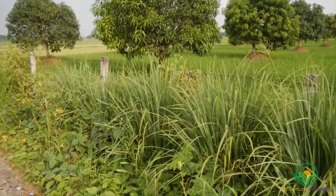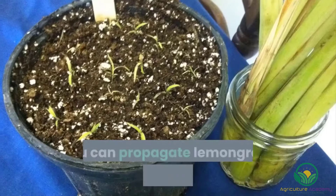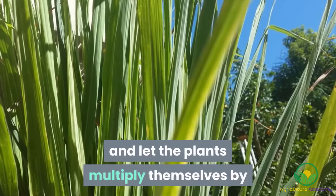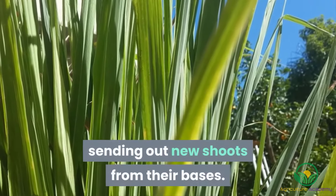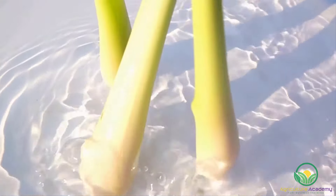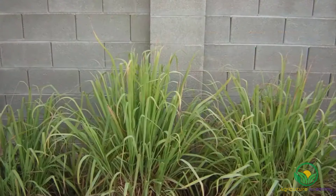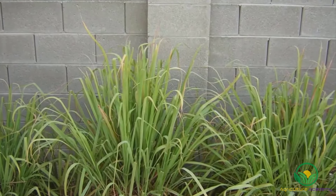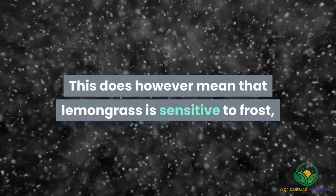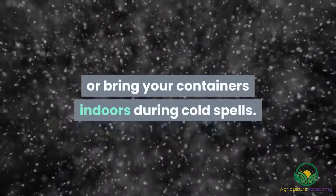Lemongrass. The stalks of this herb have a wonderful citrus aroma and the plant itself is relatively easy to grow. You can propagate lemongrass from seeds; however, it is far easier to purchase young seedlings and let the plants multiply themselves by sending out new shoots from their bases. You can also root store-bought lemongrass stems by placing the bases in a glass of water. Keep the plants in pots or beds with fertile soil. Make sure your plants are well watered and sheltered from strong winds. As a tropical plant, lemongrass thrives in hot climates, but is sensitive to frost, so either cover your bedded plants or bring your containers indoors during cold spells.